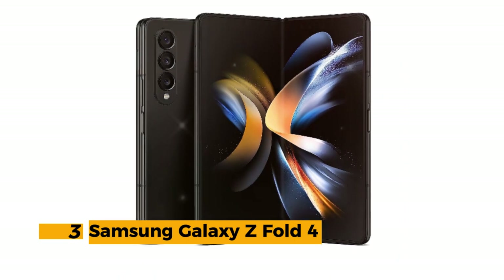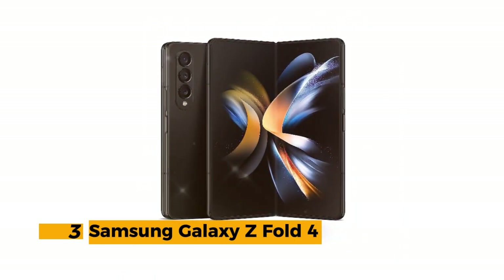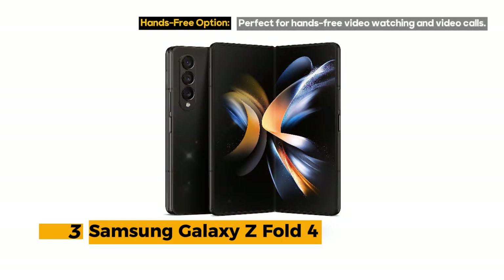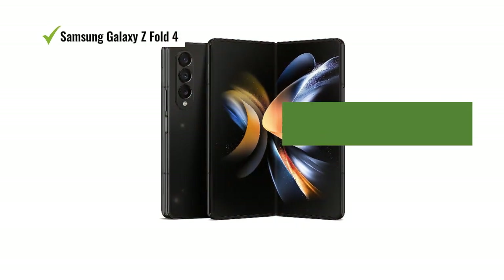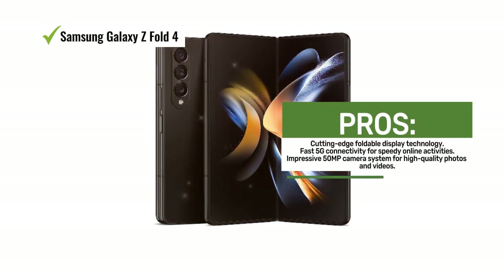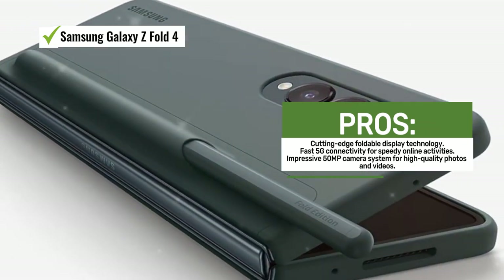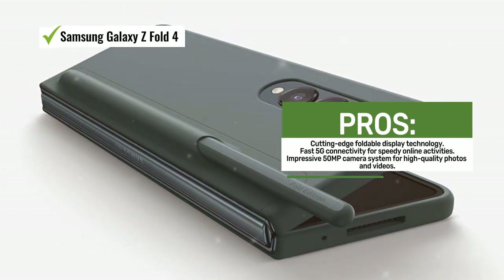Number 3: Samsung Galaxy Z Fold 4. The Samsung Galaxy Z Fold 4 is a cutting-edge smartphone that takes innovation to the next level with its foldable display and impressive features. The device boasts a large 7.6-inch display, providing ample screen real estate for all your tasks, whether it's multitasking, watching videos, or browsing. The display is complemented by fast 5G cellular technology, ensuring speedy connectivity for all your online activities.